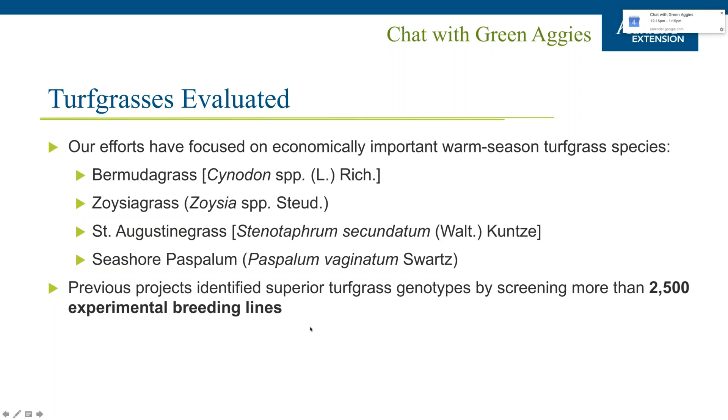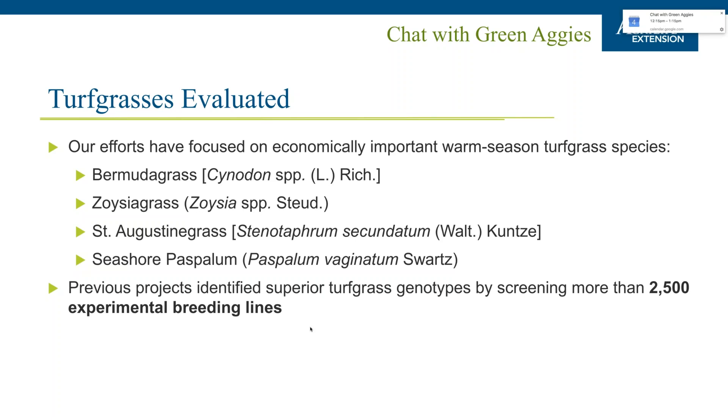These grants have focused primarily on four warm-season turfgrass species: Bermuda grass, Zoysia grass, St. Augustine grass, and Seashore paspalum. To date, more than 2,500 experimental breeding lines have been screened to identify cultivars that stand out in performance for commercial distribution. Bermuda grass breeding is primarily at University of Georgia, NC State, Oklahoma State, and University of Florida. St. Augustine is a focal point for University of Florida, NC State, and Texas A&M. Seashore paspalum is primarily evaluated at University of Georgia. Zoysia is evaluated at almost every institution except Oklahoma State.